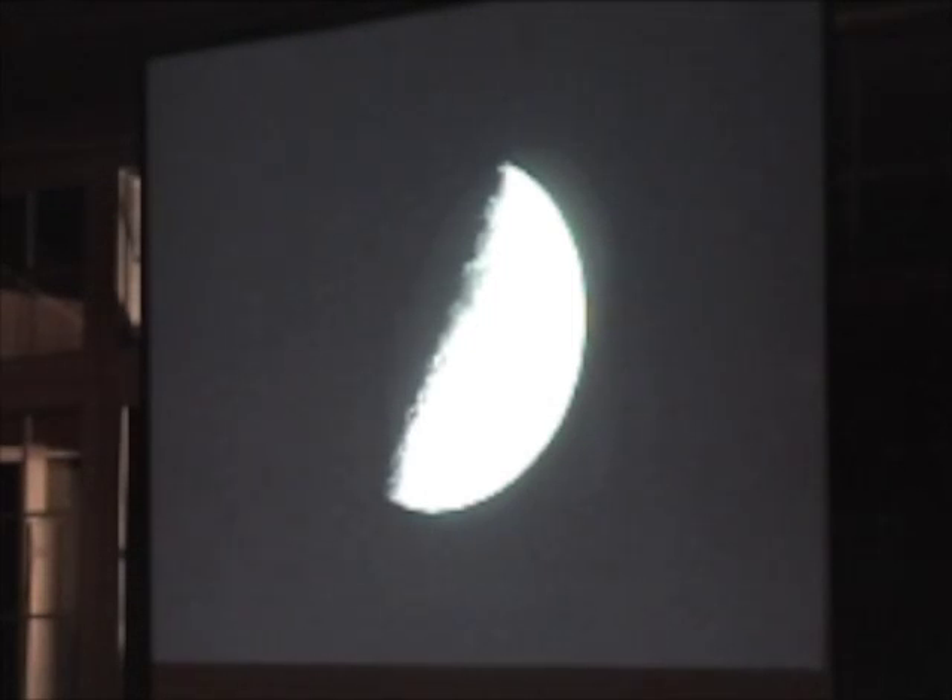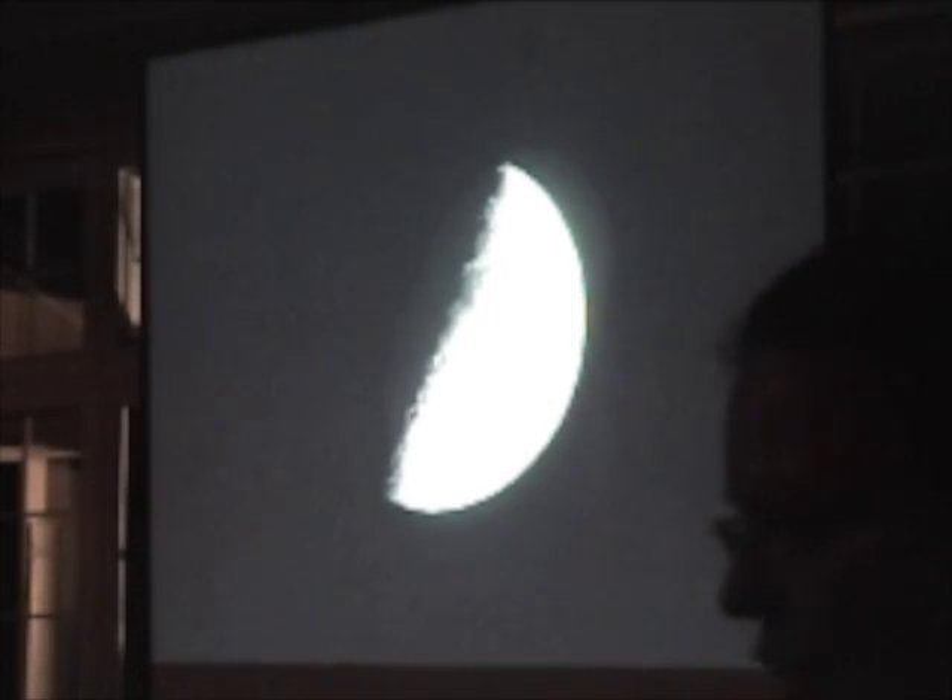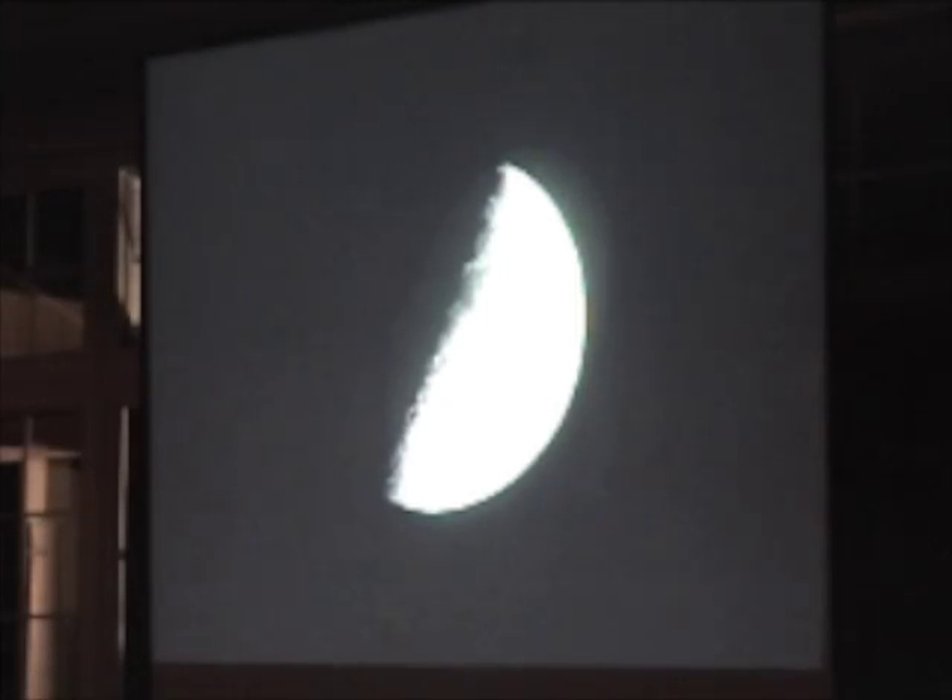It's best to watch it as it's going through the phases, rather than when it's full. And even binoculars will show a lot of amazing features.